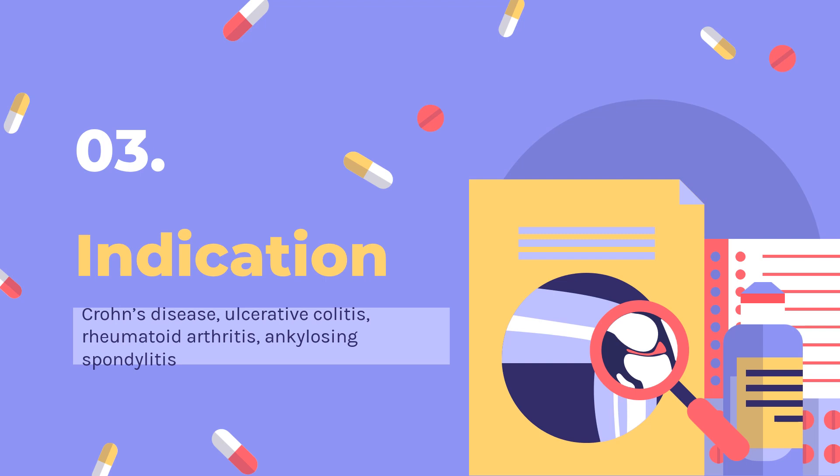Indicated for, in combination with methotrexate, reducing signs and symptoms, inhibiting the progression of structural damage, and improving physical function in patients with moderately to severely active rheumatoid arthritis.